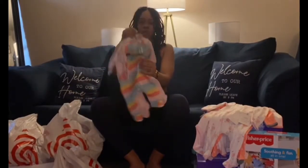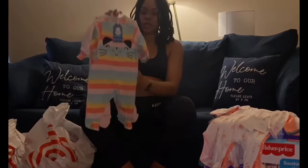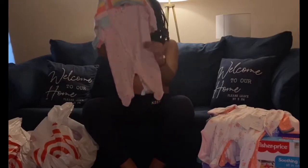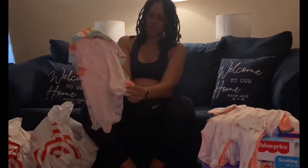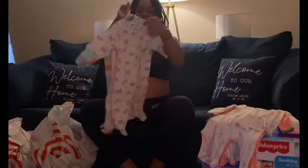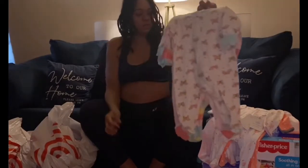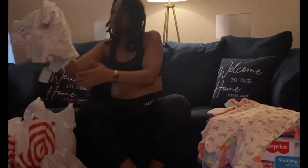We also have the cat collection — this is the Gerber three-pack sleep and play. It has this beautiful rainbow color with little black kitty ears, a pretty pink one with silver glittery stars, and a creamy one with rainbows and cute little cat faces.